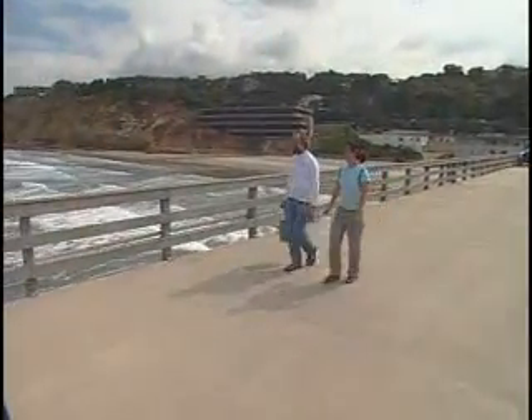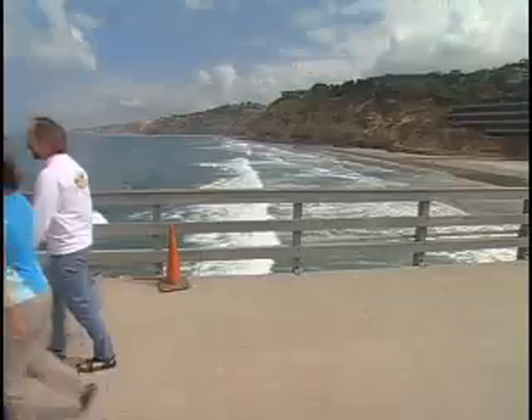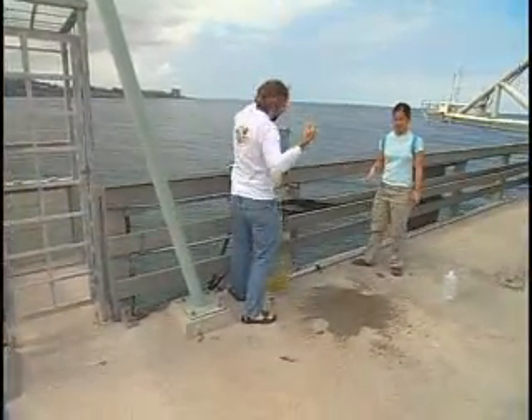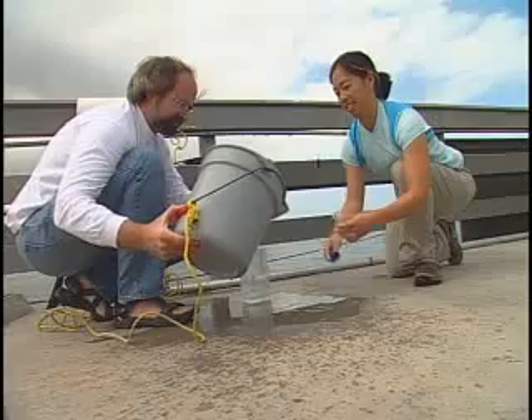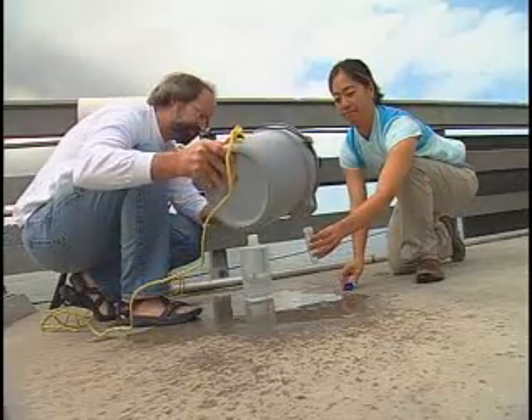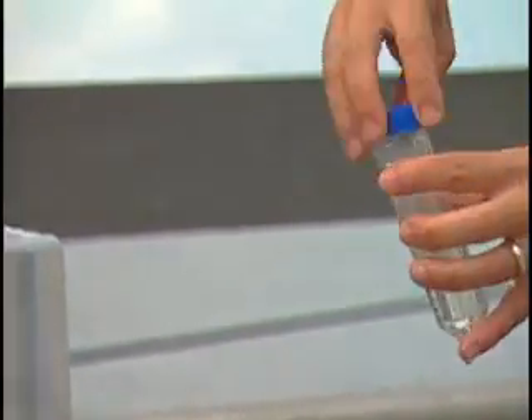Microbiologist Brian Polinick leads research on some of the smallest and most primitive marine microbes. Called cyanobacteria, they were the first photosynthetic organisms on Earth and have been major players in the global balance of atmospheric carbon dioxide for billions of years.